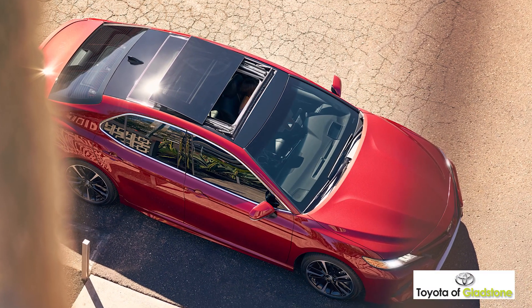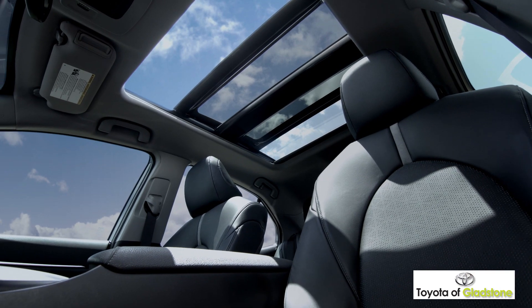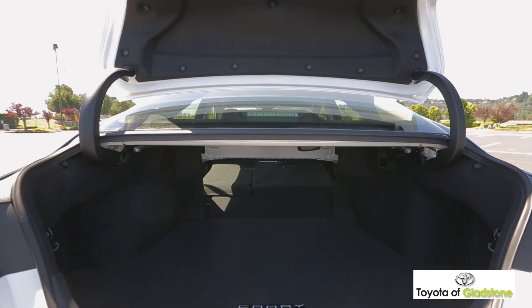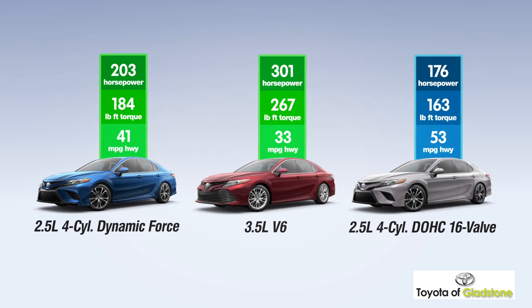The available panoramic glass roof with front-powered tilt-and-slide moonroof invites in more than twice the light of a traditional moonroof. The 60-40 split pull-down rear seats can be easily reconfigured whenever you need to extend trunk space.